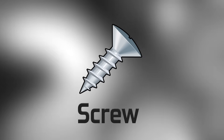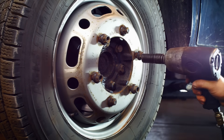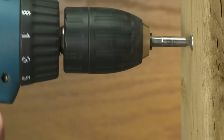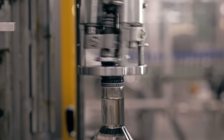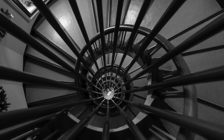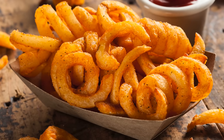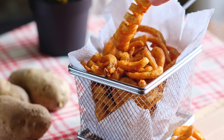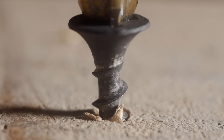Look at the screw — a simple machine all by itself. With the screw, I can attach things to a wall. I can drill a hole. I can seal a bottle with a screw-on cap. And the spiral staircase? Yep, a screw. What about curly fries? I don't think they're a simple machine, but they sure do look yummy and I'm getting hungry. But the screw is a very cool simple machine.